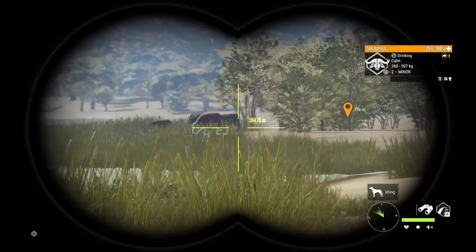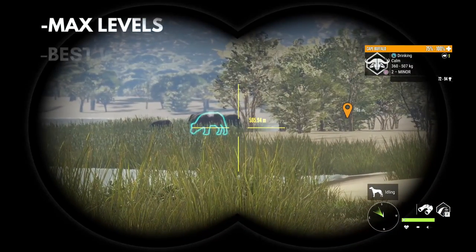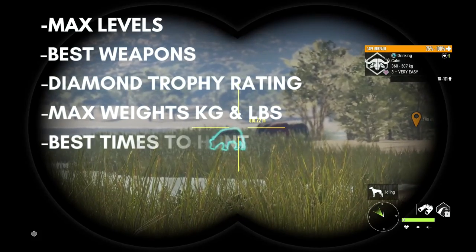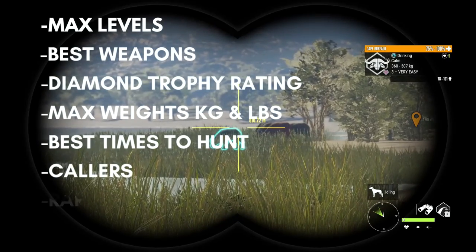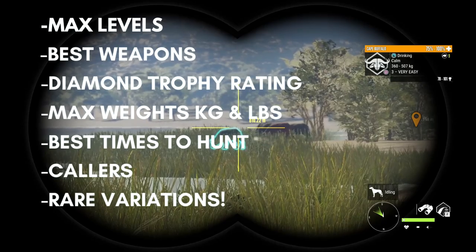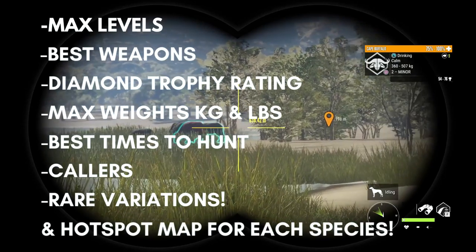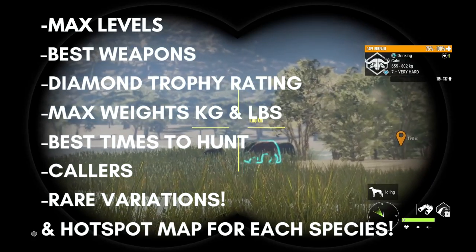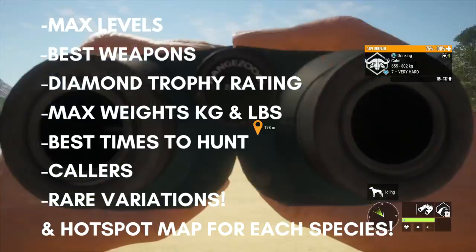What we're going to go over in today's video is max level, best weapons, diamond trophy ratings, max weights, best times, best collars, common and rare variations for each species, and at the end of every segment I will share a hotspot map showing you exactly where you will find every species since the February 22nd update.